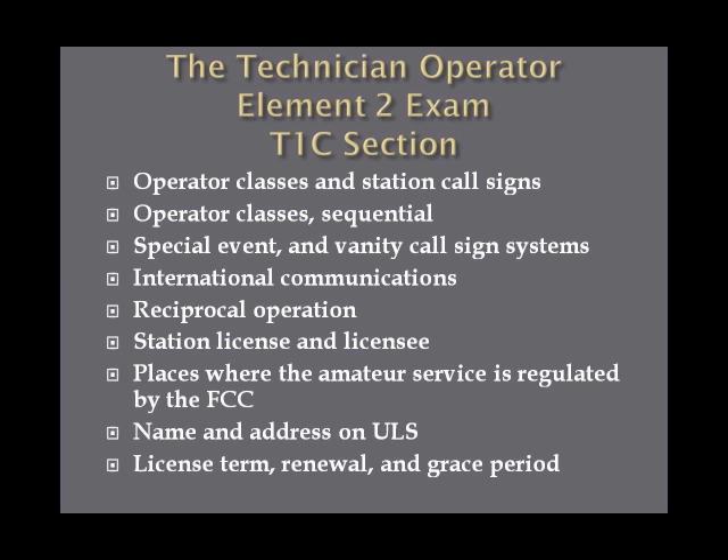The T1C section covers operator classes and station call signs, the call sign system, international communications, reciprocal operations, station license and licensees, places where the amateur service is regulated by the FCC, the ULS system, license term, renewal, and grace periods. You will probably see one question on the Technician Operator exam from this section.